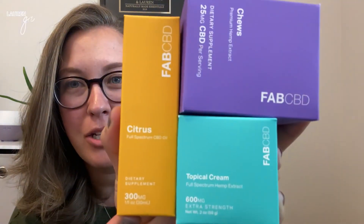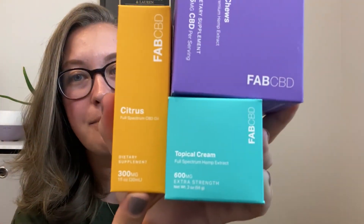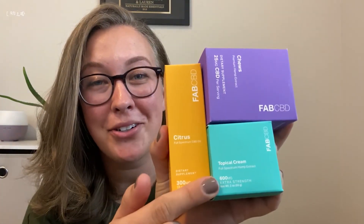So today I have the citrus CBD oil, I have the CBD gummies, and I have the topical cream. So I am super excited to show you guys all of these.